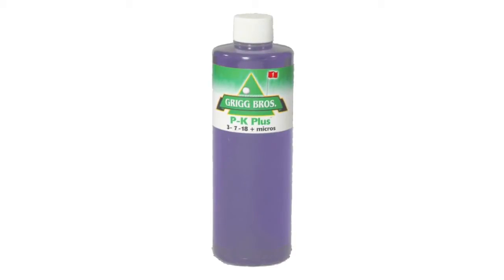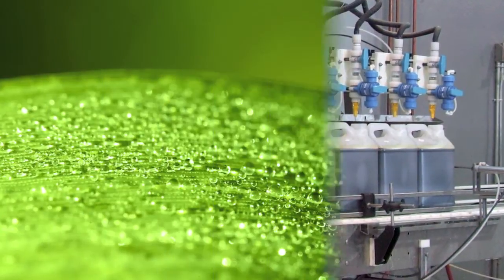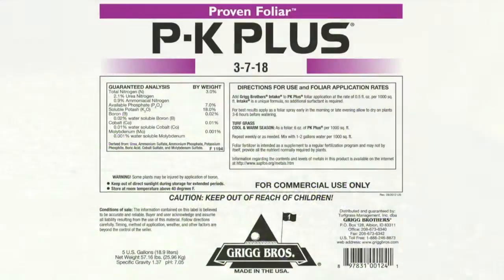However, PK Plus is more than just a phosphite. It's formulated with our proprietary mix of natural chelating agents designed for efficiency, compatibility, safety, and efficacy.